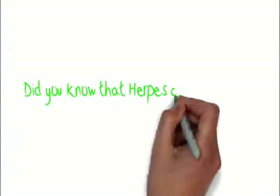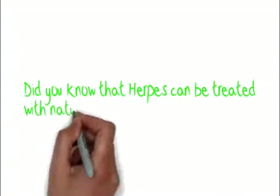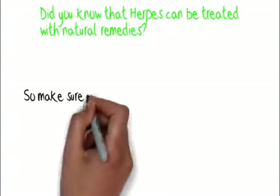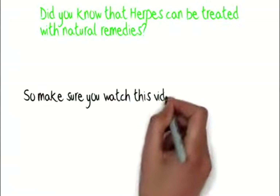Did you know that herpes can be treated with natural remedies? Make sure you watch this video until the very end.